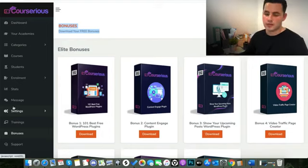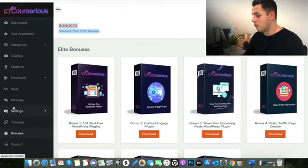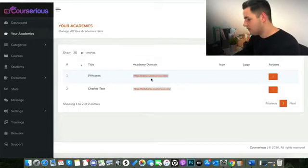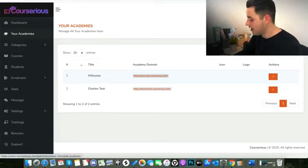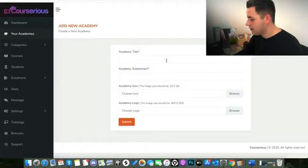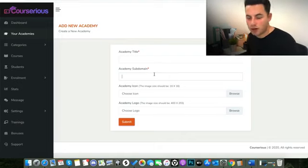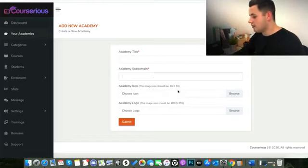I'm obviously not going to do it properly or add loads of content, but I just want to show you how easy it is to get up and started with this software. Here we are inside the Courserius platform. The first tab you come across is Your Academy — this is where you set up your different courses. All you have to do is click Add New Academy, fill in your details, the Academy title, and you actually get to create your own sub-domain. So for example I could have alexfullerblogs.com and it will host it for me, saving me buying my own domain and hosting the platform on my own server.